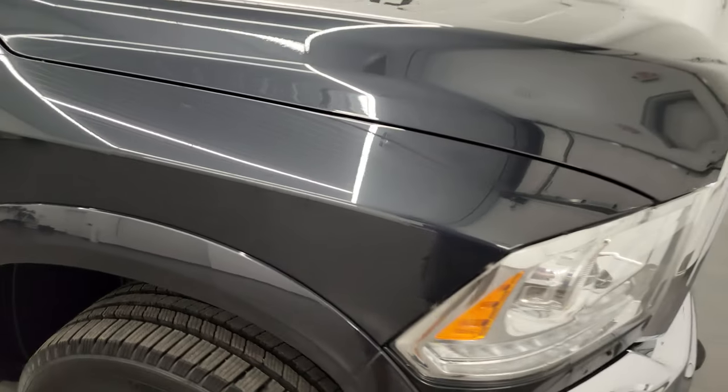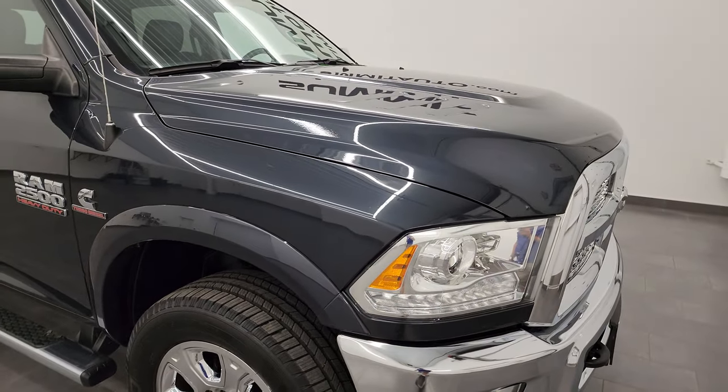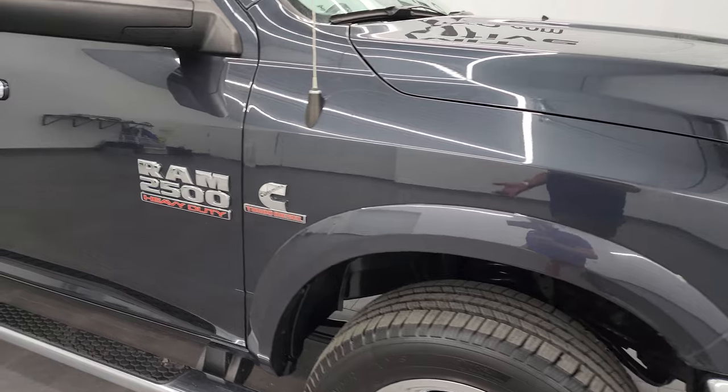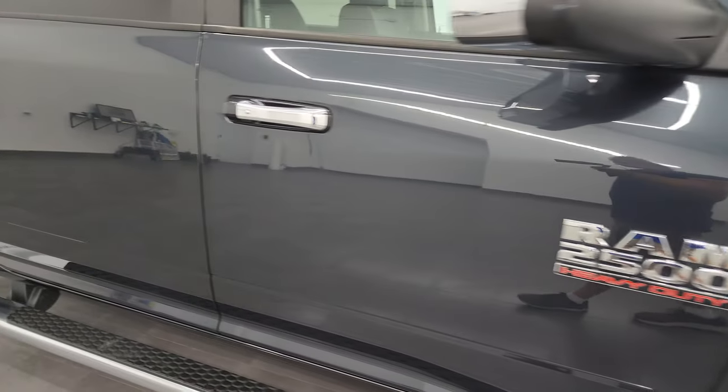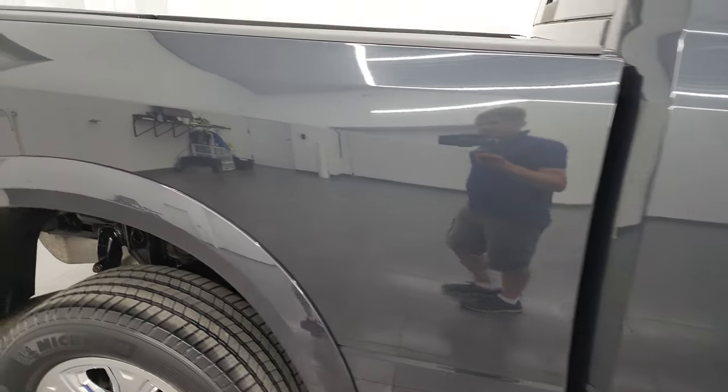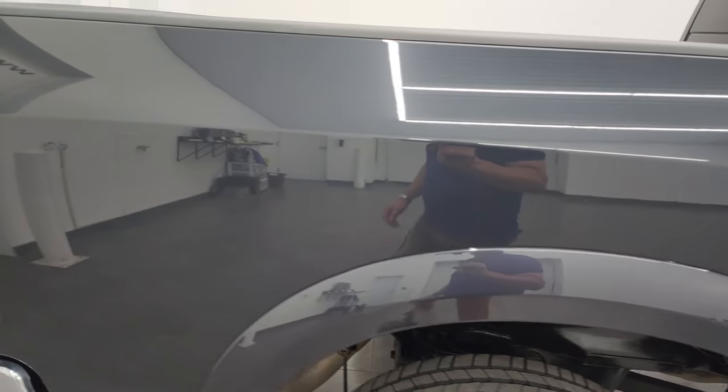Max Steel is one of my favorite colors on the Rams. It's got a lot of blues, greens, purples, and of course silvers in there — really a cool color especially when you get up close to it. A really neat color: during the day it looks blue, in the afternoon it looks gray, and at night it looks black. As you go down this side of this 2018 Ram 2500, take note of how clean that body is and how reflective and mirror-like that paint is.